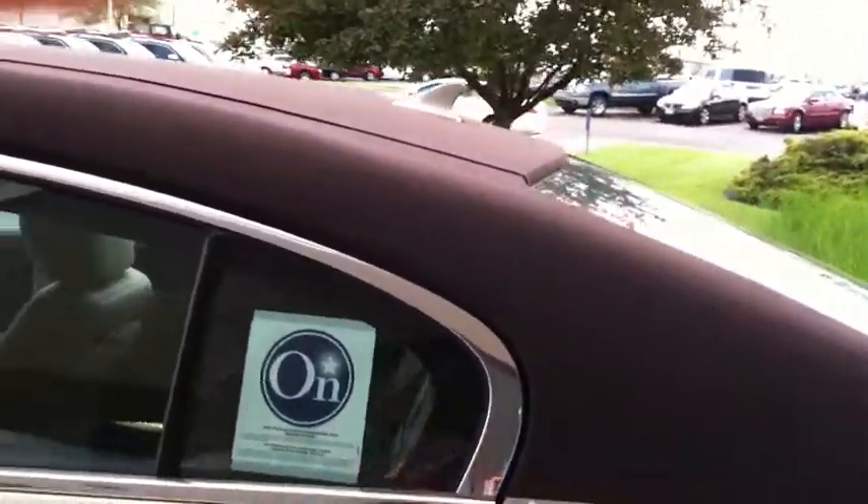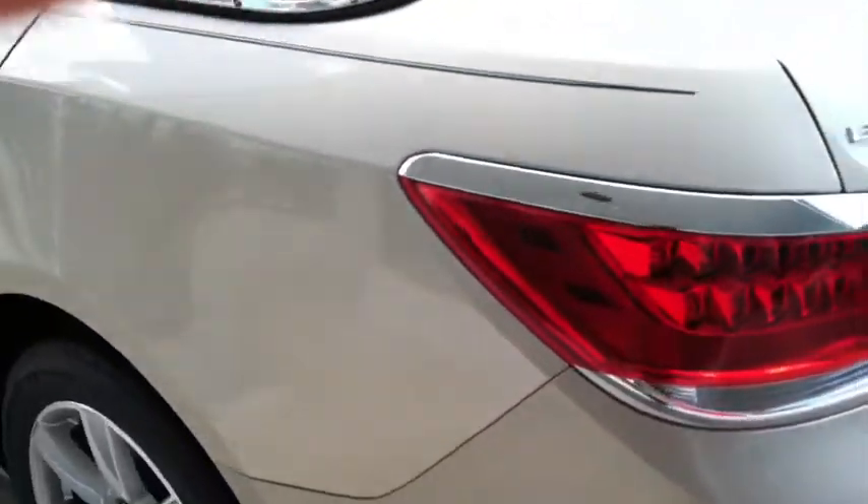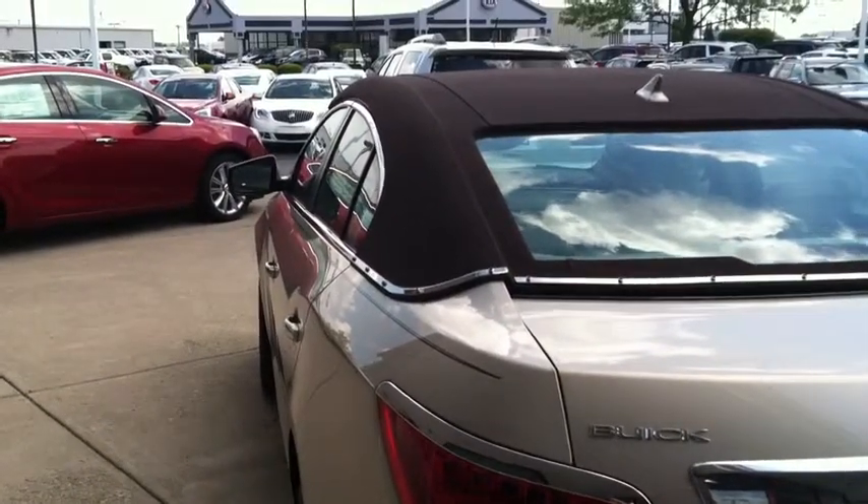This comes with a 4-year, 50,000-mile bumper-to-bumper warranty, as well as a 5-year, 100,000-mile powertrain warranty. As you can see, it has great lines.